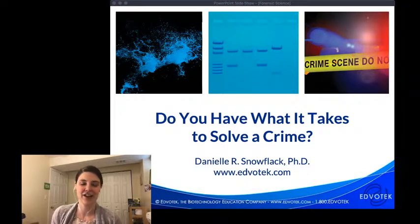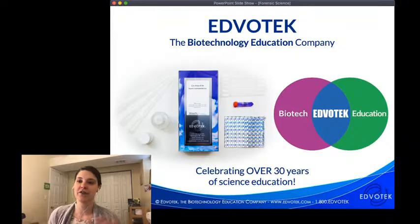For those of you who are new to Edvotech, a little bit about our company: we are the biotechnology education company, founded over 30 years ago by Dr. Jack Trichian, a professor of biochemistry at Georgetown University. If we're talking about forensic science, the 1980s were incredibly important — this was when DNA technology and DNA analysis really came to be used in forensic science, through the work of Sir Alec Jeffries on DNA fingerprinting and DNA profiling.